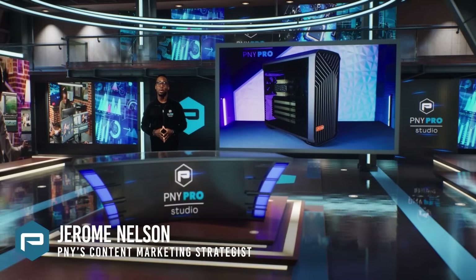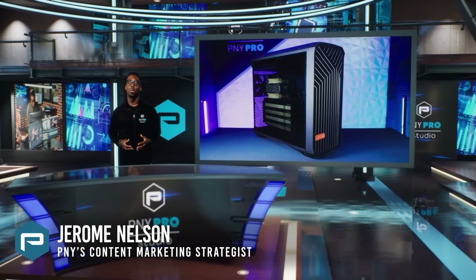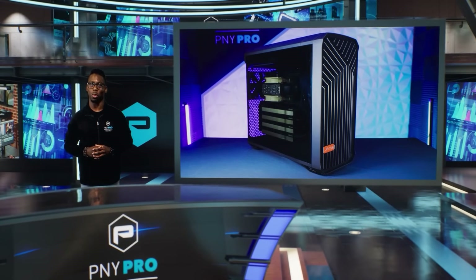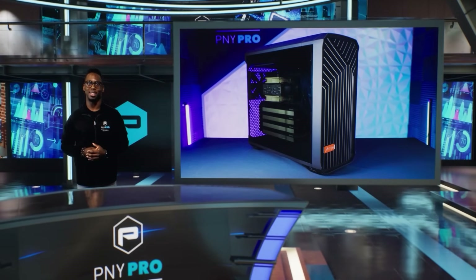Hi, I'm Jerome from the PNY professional team, and today we're excited to share the Atipa Europa FM319 ProFlex workstation from one of our partners, Atipa Technologies.